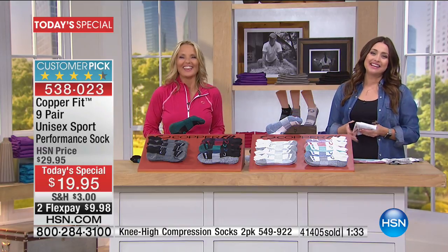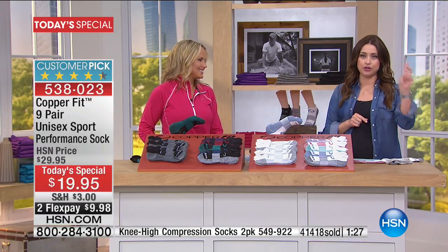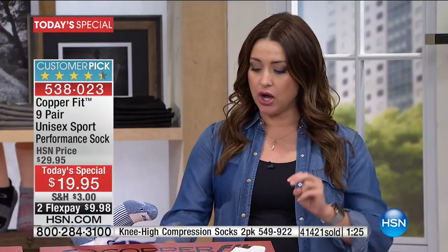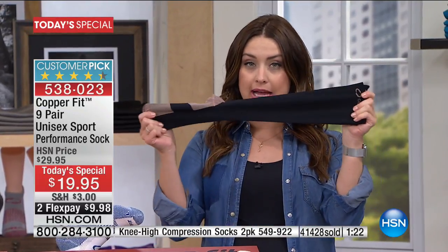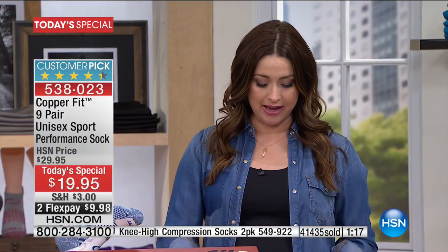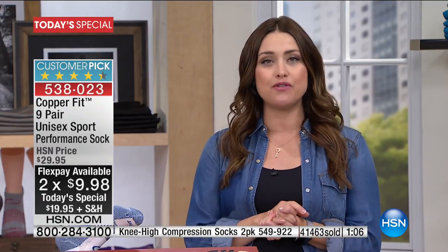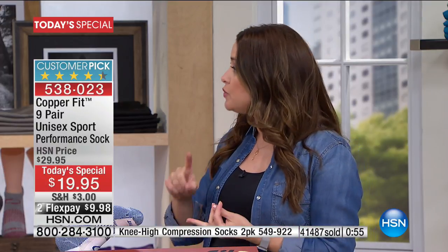Ann is going back to also order the compression socks. The item number for the two-pack of compression socks is on the screen — you get the black and the white, great for circulation, $17.95 for two pairs. A lot of you are ordering those so please be quick. If you're just joining us, more than 41,000 of you have already picked up our today's special from Copper Fit.